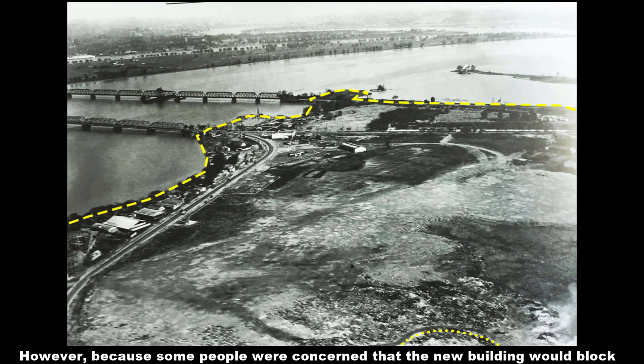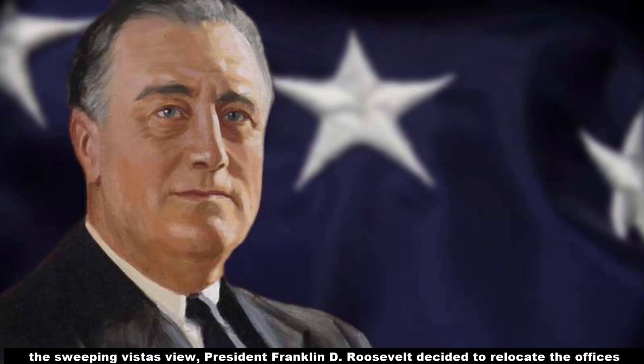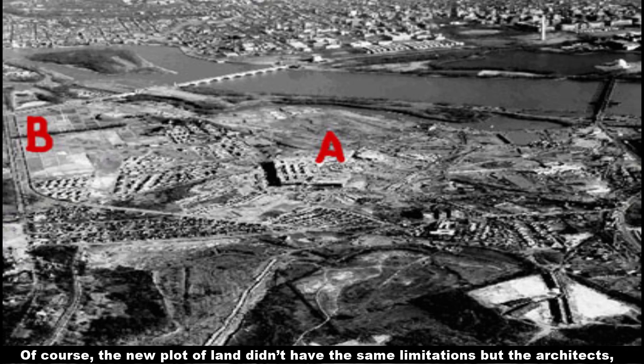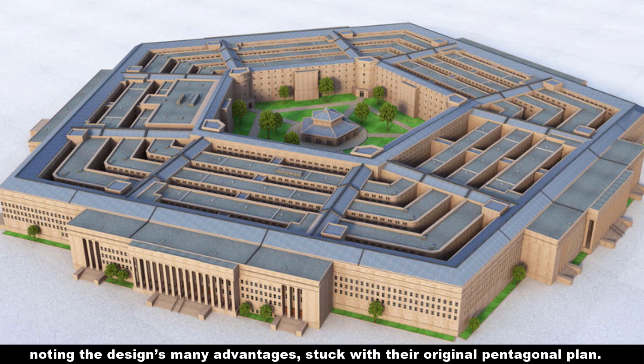However, because some people were concerned that the new building would block the sweeping vistas' view, President Franklin D. Roosevelt decided to relocate the offices to the current site on the 15th Street Bridge at the foot of the Virginia side. Of course, the new plot of land didn't have the same limitations, but the architects, noting the design's many advantages, stuck with their original pentagonal plan.